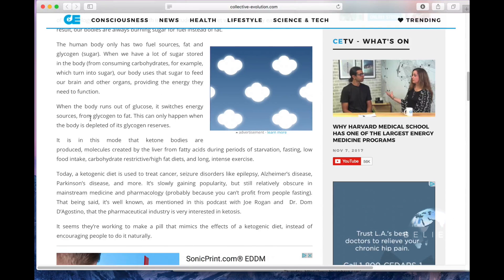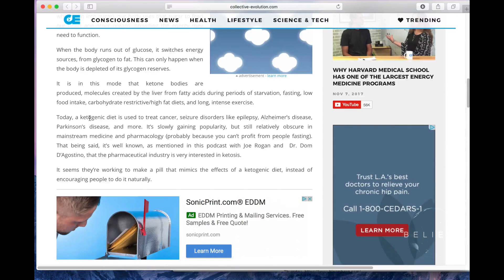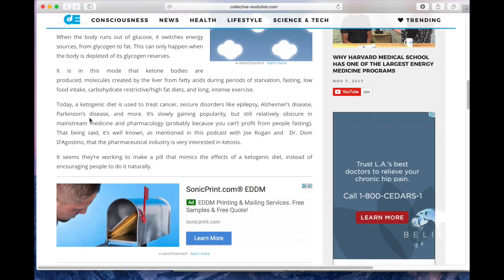When we run out of sugar, we switch to fat, and this can only happen when we're depleted of glycogen. It is in this mode that ketone bodies are produced — molecules created by the liver from fatty acids during periods of starvation, fasting, low food intake, intense exercise, and high fat diets. Today a ketogenic diet is used to treat cancer, seizure disorders like epilepsy, Alzheimer's disease, Parkinson's disease, and more.